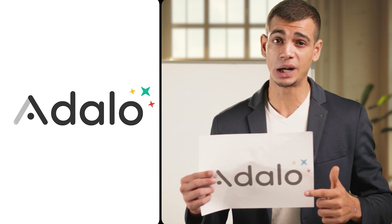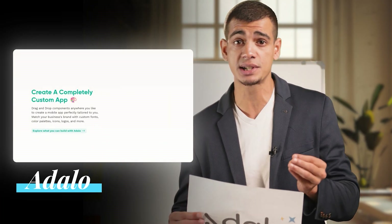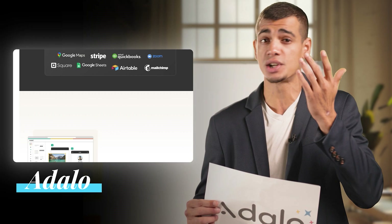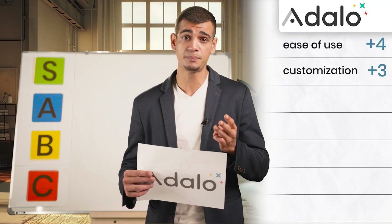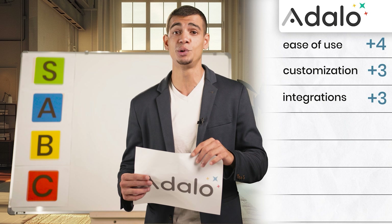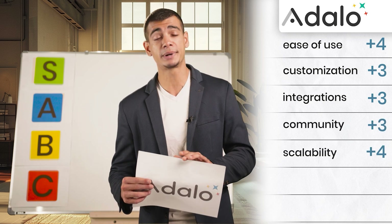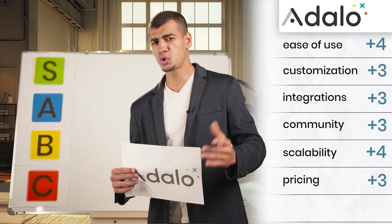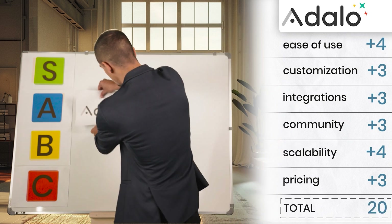The first tool we're starting with is Adalo. Adalo makes app building easy — its user-friendly interface and straightforward design process make it an excellent choice for those just starting out. For Adalo: ease of use is a four, customization a three, integrations a three, community and support a three, scalability a four, and pricing a three. That brings the total score to about 20, putting it in the A tier list. Congratulations, Adalo.